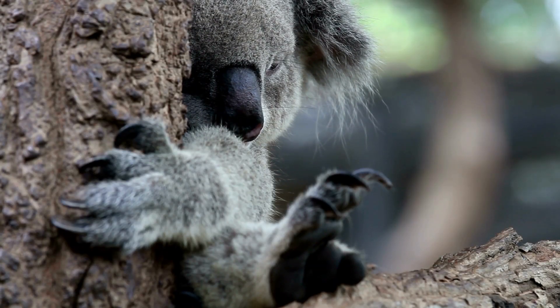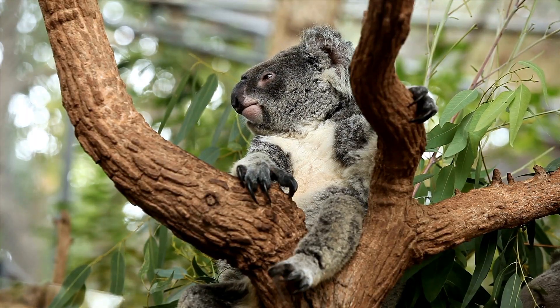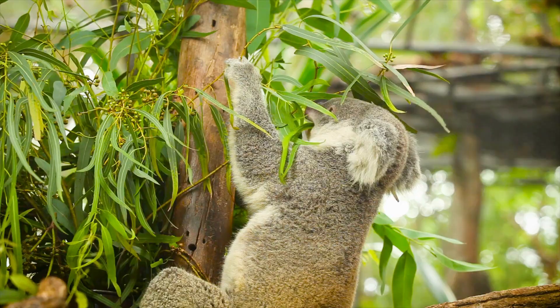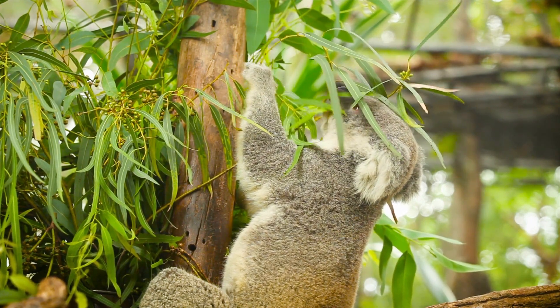Koalas have five fingers on each hand, with two opposable thumbs on their front paws that help them grip onto branches. They also have sharp claws used for climbing trees and gripping leaves. Their hind legs are longer than their front legs, and have an opposable digit that helps them grip tree branches and climb.